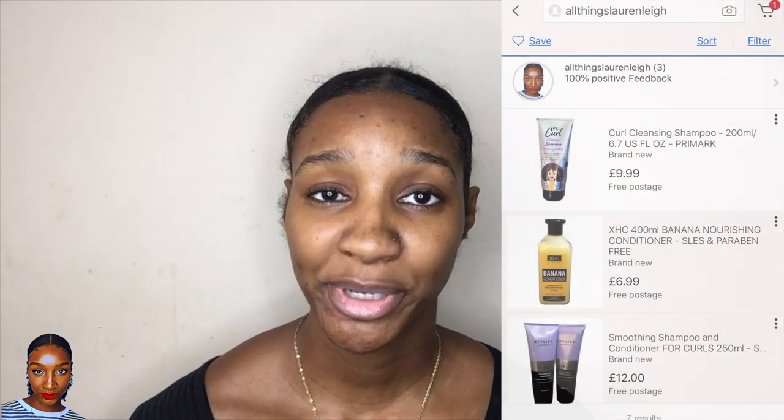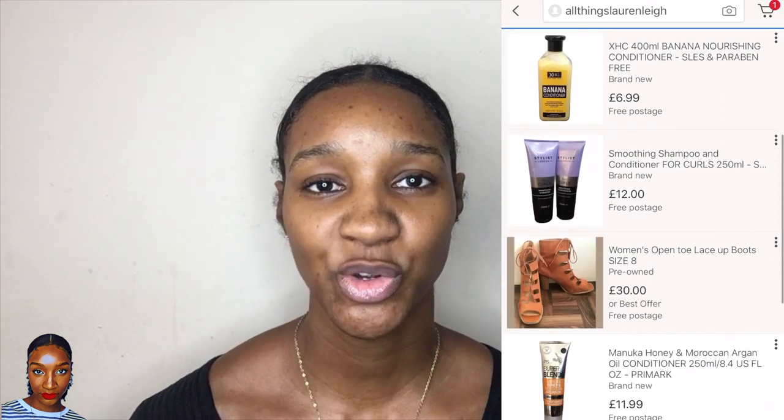Before I start, if you are interested in using some of the products that I have used in my previous videos, such as the Primark shampoo or conditioner or curl defining cream, you can actually now purchase those on my eBay page, All Things Lauren Lee. You can just click the link down below and have a look through and purchase some products.